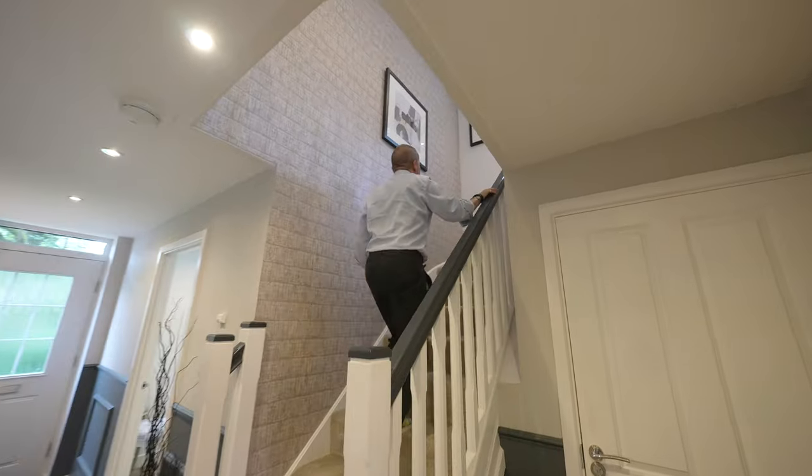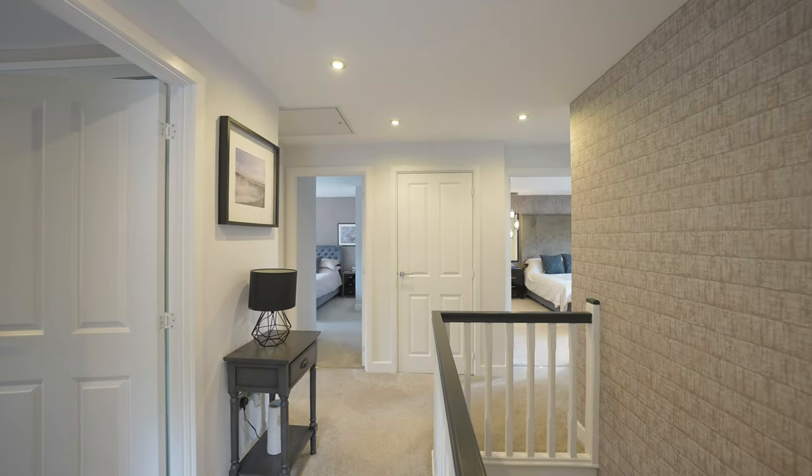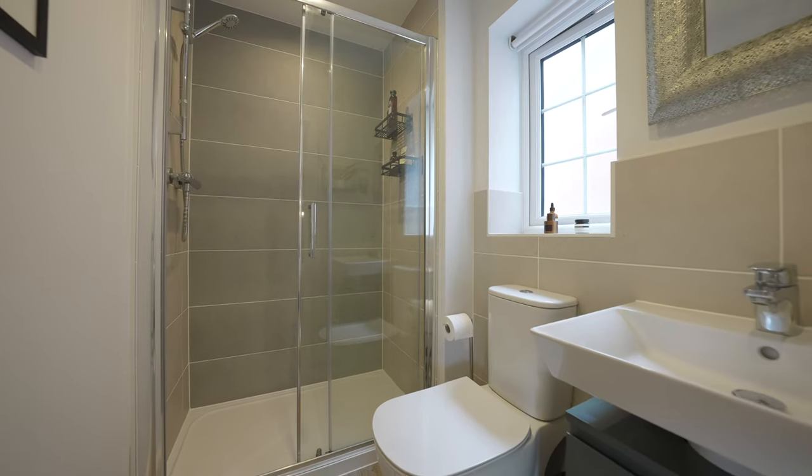To the first floor there are four good sized bedrooms, the principal bedroom enjoying en-suite facilities as well as a family bathroom. A convenient feature of all the bedrooms is the fitted wardrobes that they all have.